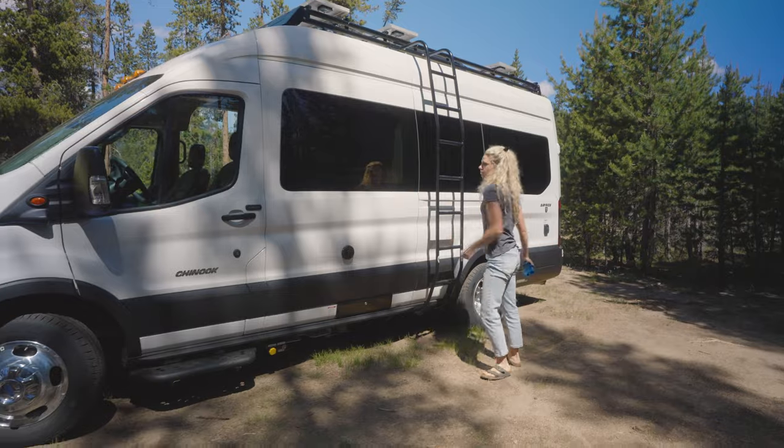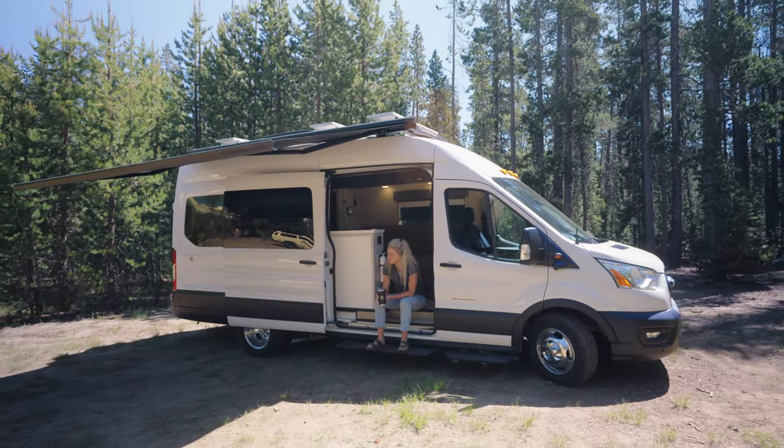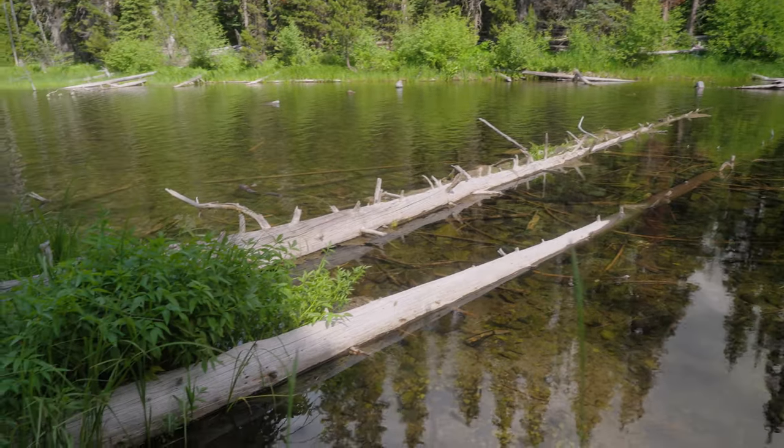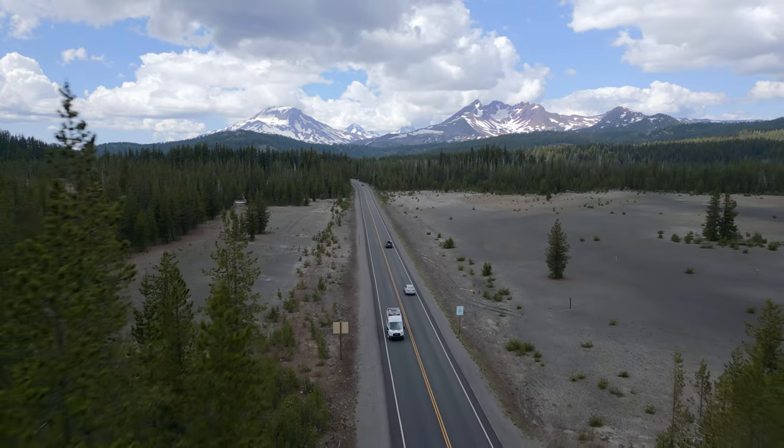The incredible Chinook RV Bayside Class B van is designed to elevate your travel experience. With its powerful and reliable power system, luxurious amenities, and adventure package, this van is ready to be your home on wheels. Thanks for watching, and be sure to subscribe for more exciting content.